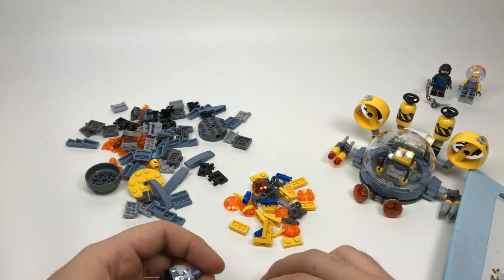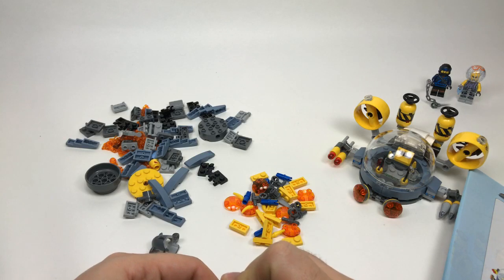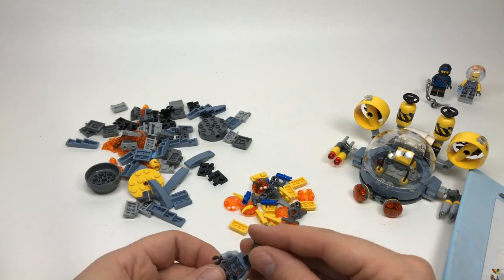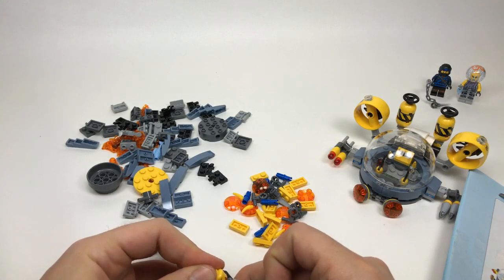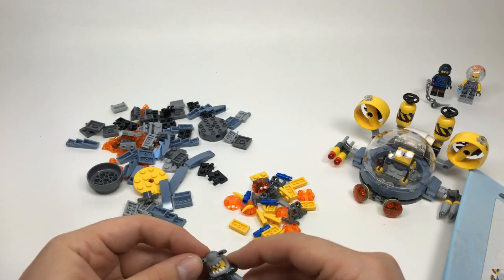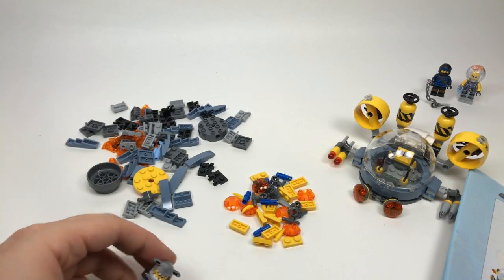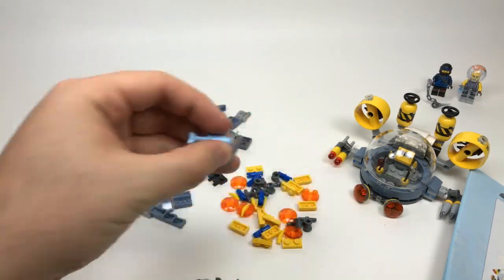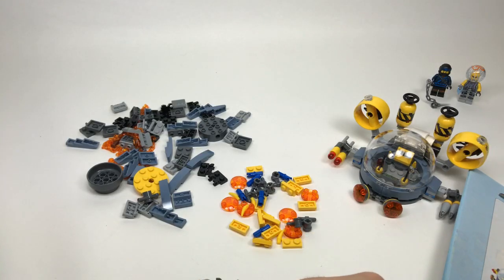What LEGO Ninjago Movie set should you start with — it depends on your budget. There are a lot of great smaller sets at only $30, like the Water Strider, this set, the Manta Ray Bomber. There are also good sets as you work up the price range. I just got the Green Ninja Mech Dragon which is only $50 — I haven't built it yet but that seems like a pretty fair price and could be a good place to start.